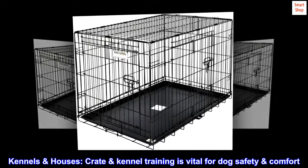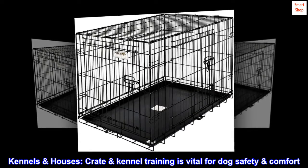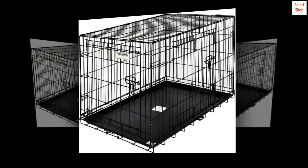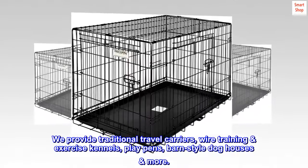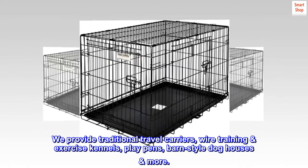Kennels and houses. Crate and kennel training is vital for dog safety and comfort. We provide traditional travel carriers, wire training and exercise kennels, play pens, barn-style dog houses, and more.